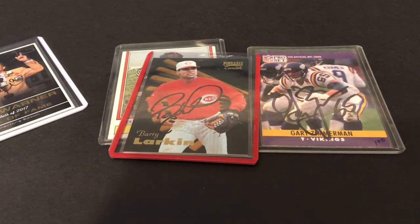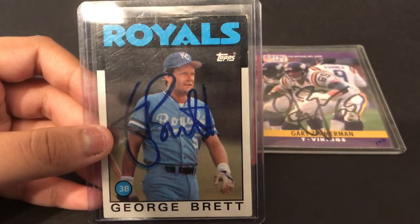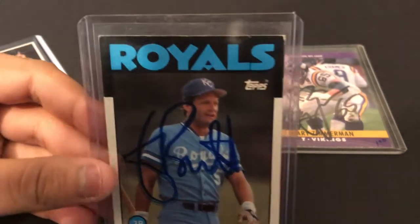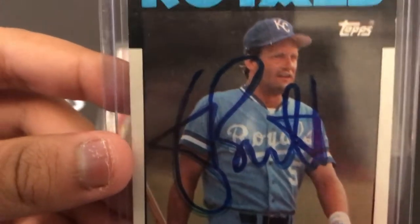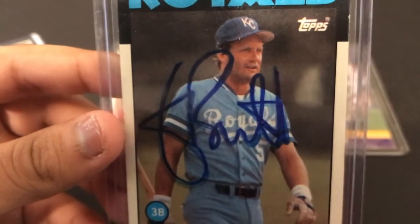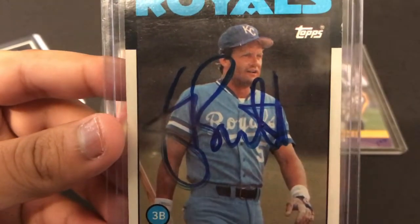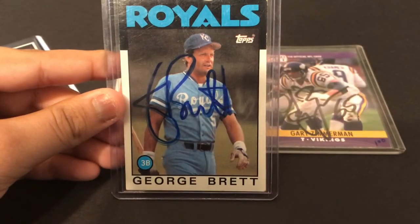I have a question — if you could let me know in the comments below what you think of this autograph, because usually his autograph is a bit more messy. Let me know if you think this is a good autograph. George Brett — he does sign TTM very sporadically. Obviously known for that pine tar incident, but an amazing ballplayer. Kind of a streaky signature, but let me know if you think this is authentic, because if it's authentic that's a huge bonus. I didn't give up too much in the trade at all. Look at that George Brett on a Topps card — blue ink. Can't beat that.